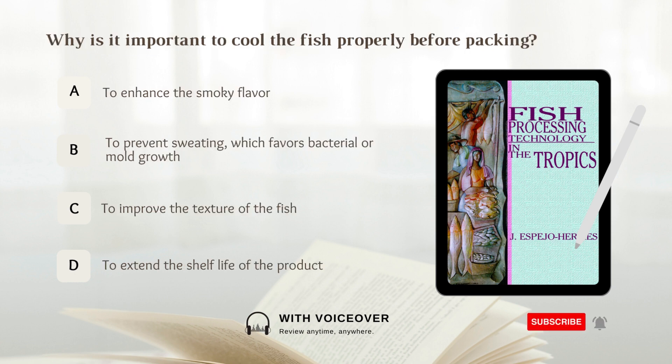Why is it important to cool the fish properly before packing? A. To enhance the smoky flavor. B. To prevent sweating which favors bacterial or mold growth.